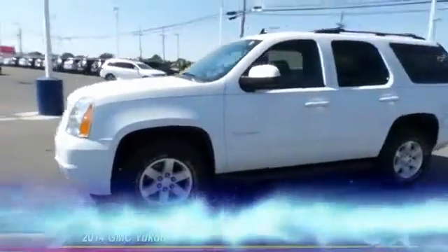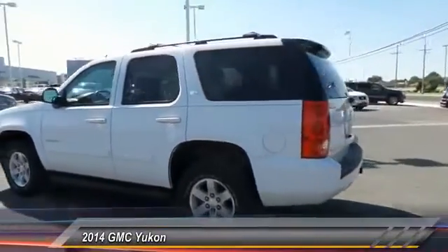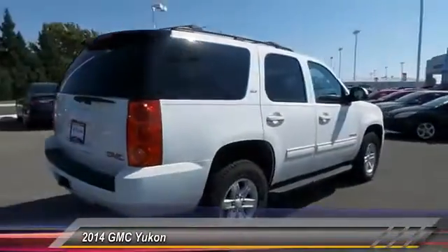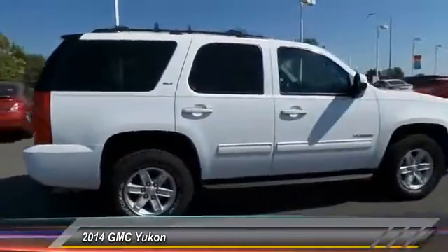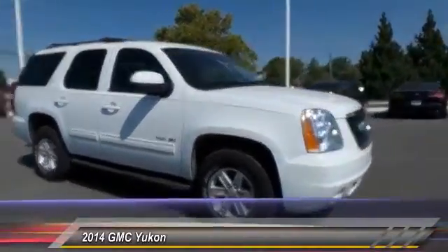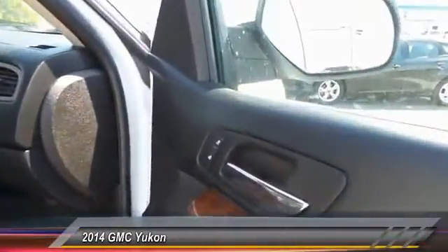The 2014 GMC Yukon. Peace of mind comes standard with GMC's 100,000 mile, 5-year powertrain warranty and Yukon's 5-star frontal crash test rating. Boasting a Vortec engine with active fuel management and flex fuel, the Yukon is agile and capable, and is priced below $40,000. This vehicle has less than 45,000 miles.